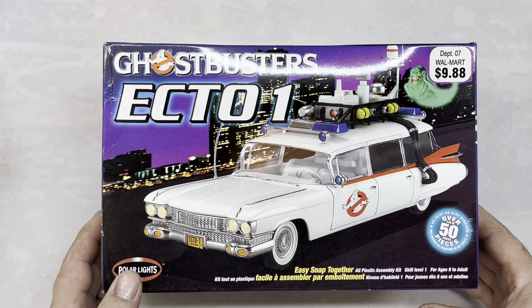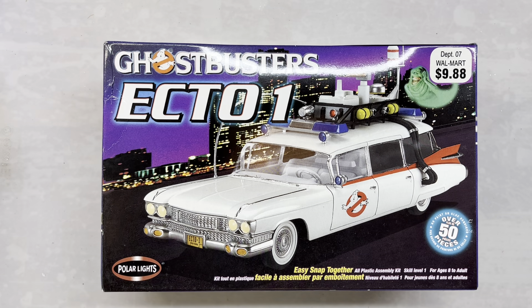The next one I really wanted because last time at the last show we went to I picked up Ghostbusters, but it was for the second movie. This one's for the first one — it's the Polar Lights Ghostbusters Ecto-1 and it's a snap kit. We've never done a Polar Lights kit before, so hopefully it's decent. I really wanted the first one and we got it for $20.